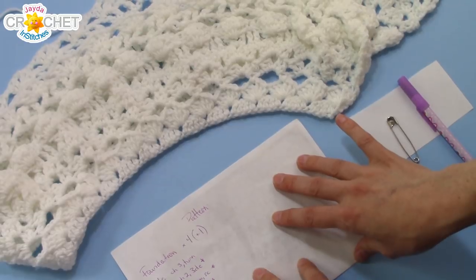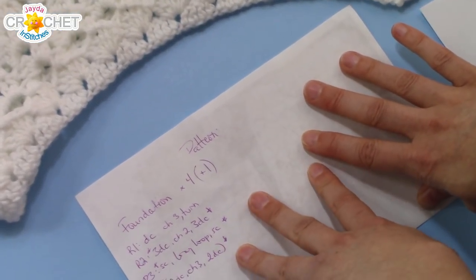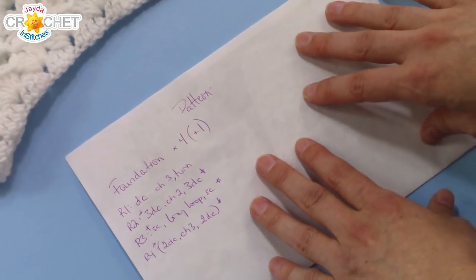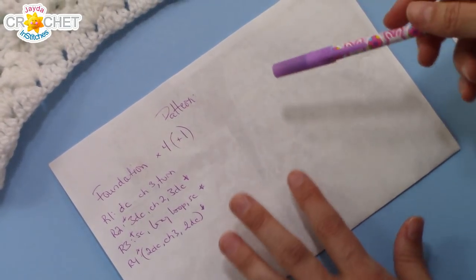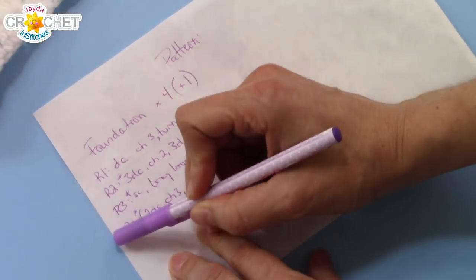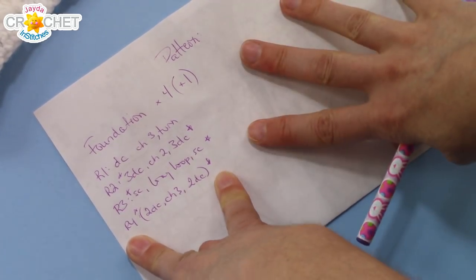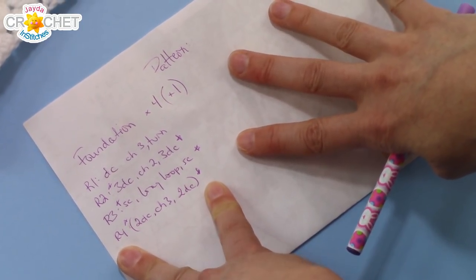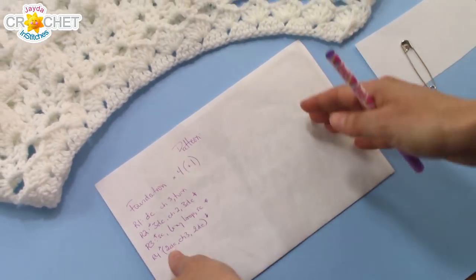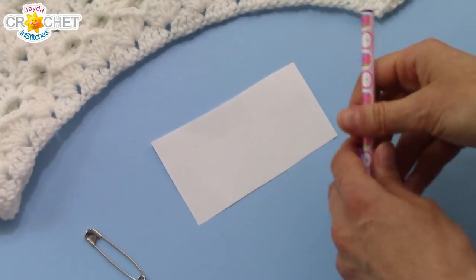The next thing on your checklist for traveling with a work in progress is your pattern. So if you're using a pattern — like a paper pattern — or let's say you've just made some notes, you want to make sure you have that with you. This obviously helps if it's a pattern you don't have committed to memory yet, or if you like to make notes on it. So if you're partway through the pattern, let's say you've just finished row 4, another reason I like to have a pen is I can make a little notation at the side of row 4 to let me know that's where I left off. If it's a pattern that you plan on using over and over again, and you don't want to clutter it up with notes, then pack your pattern away — this is where a little scrap paper and your pen comes in really handy.